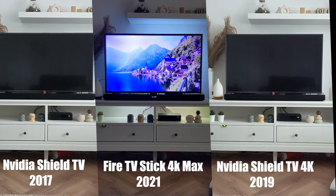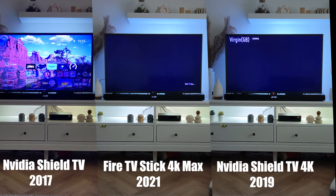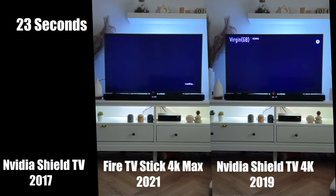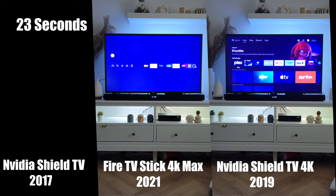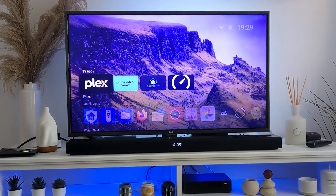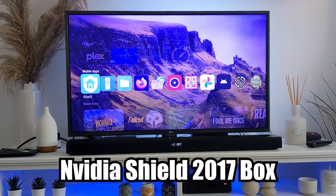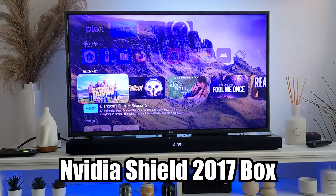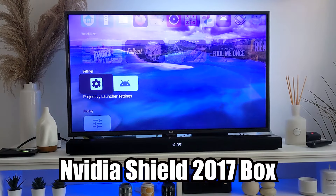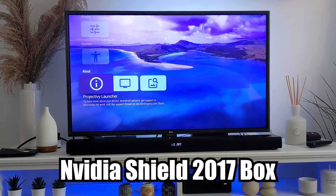I'm going to speed it up but I will have the times on the screen. The Shield 2017 comes in quite fast. The Fire Stick and the Shield 2019 are very similar. My Shield 2017 is running a custom launcher, so that would speed it up, especially on booting up. You could run a custom launcher on the Fire Stick or the other 2019 Shield.